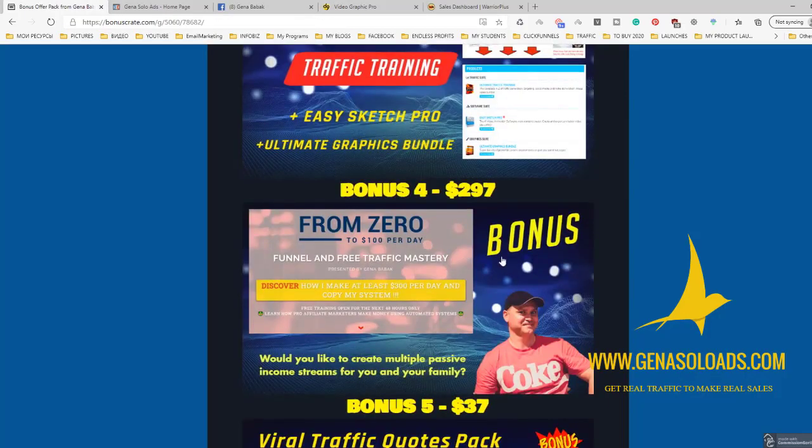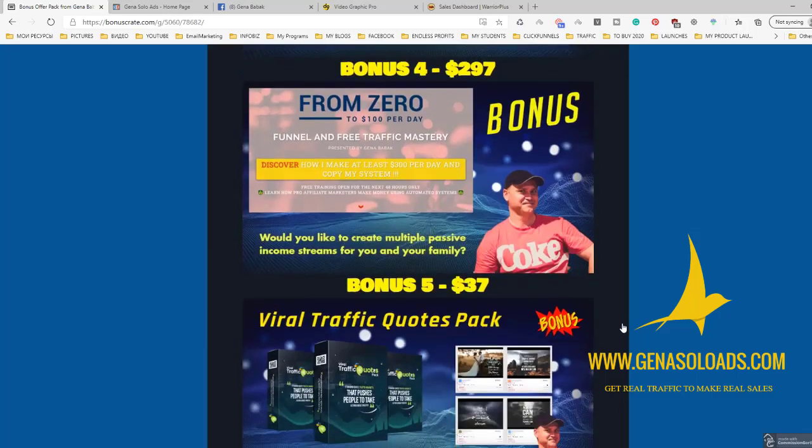Our next bonus is — you need to have at least one funnel which brings you at least a hundred bucks per day to be successful online. This is why I decided to give you access to one of my best funnels, which is called From Zero to Hundred Bucks Per Day. So you'll get access to this funnel.